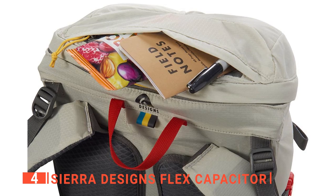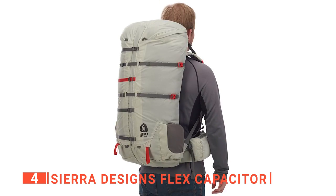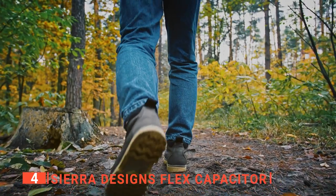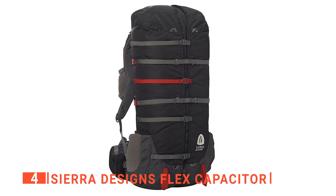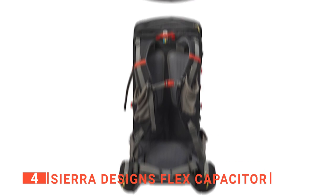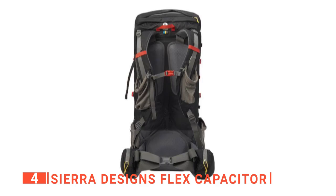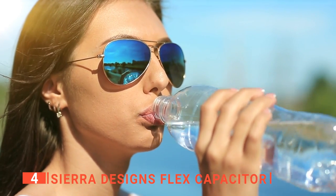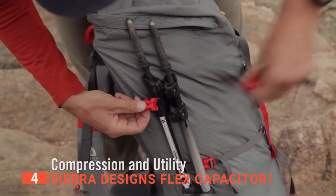This is a bit smaller than the North Face Terra, but it will still have plenty of room. Additionally, you'll be able to choose the size adjustments for the hip straps, which will give you a better fit and increase comfort levels while hiking. You'll particularly like that the Sierra Designs Flex Capacitor offers four water bottle holders — two on the shoulder straps and two on the bottom corners — giving you plenty of space to store water. These holders can also store other items, not just water bottles.